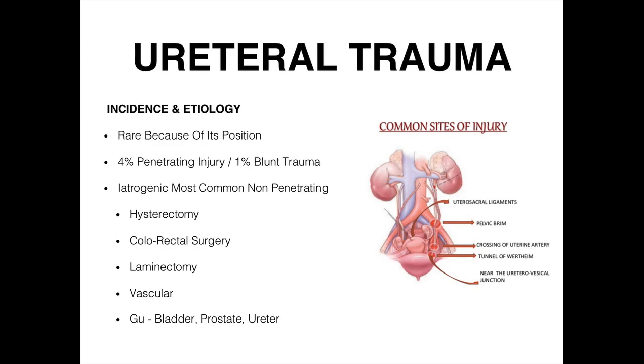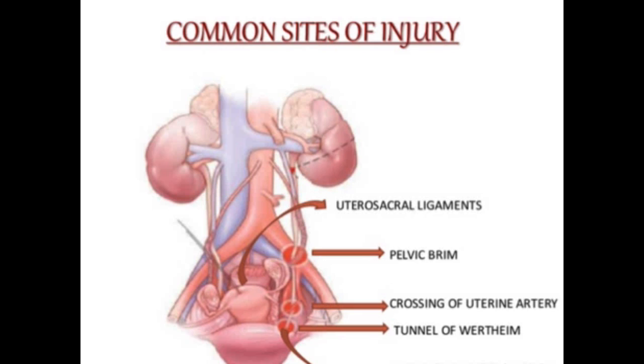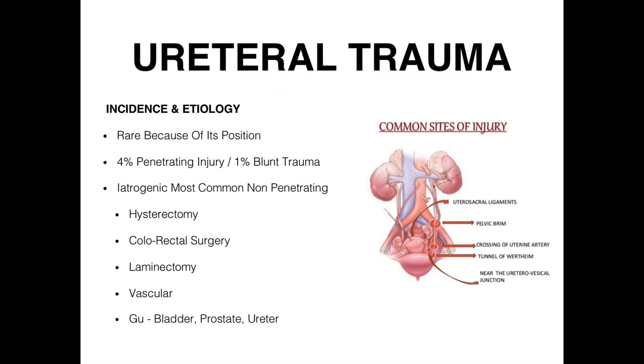Moving down the chain from the kidneys to the ureter, the common areas where the ureter gets hurt tend to be lower. Because of its protected position, injuries are rare except from things we do — hysterectomies, colorectal surgery, laminectomy, vascular, and GU surgeries are the cause of most ureteral injuries.